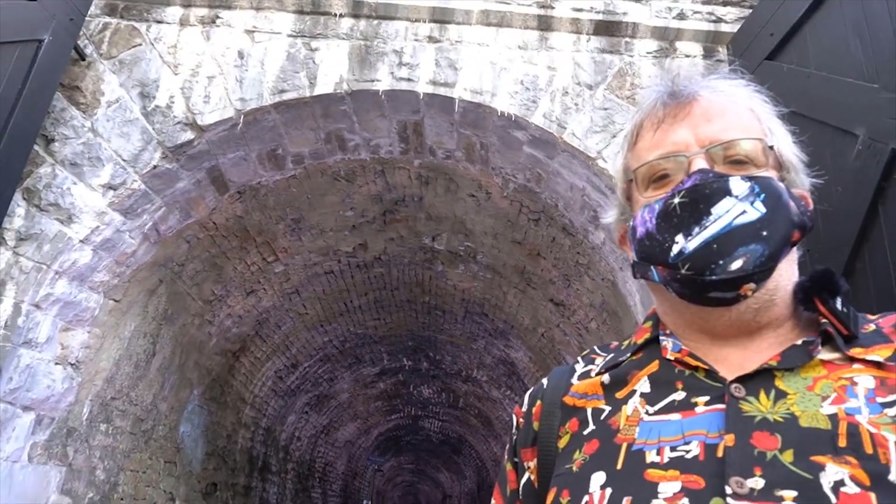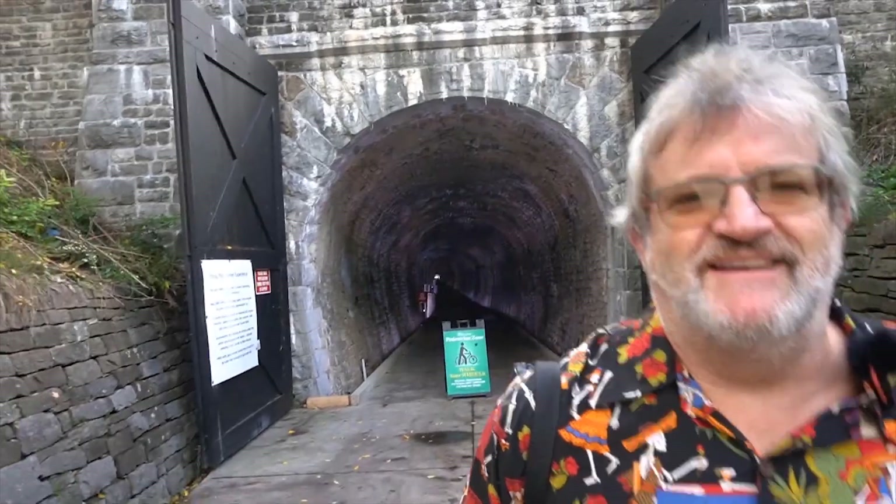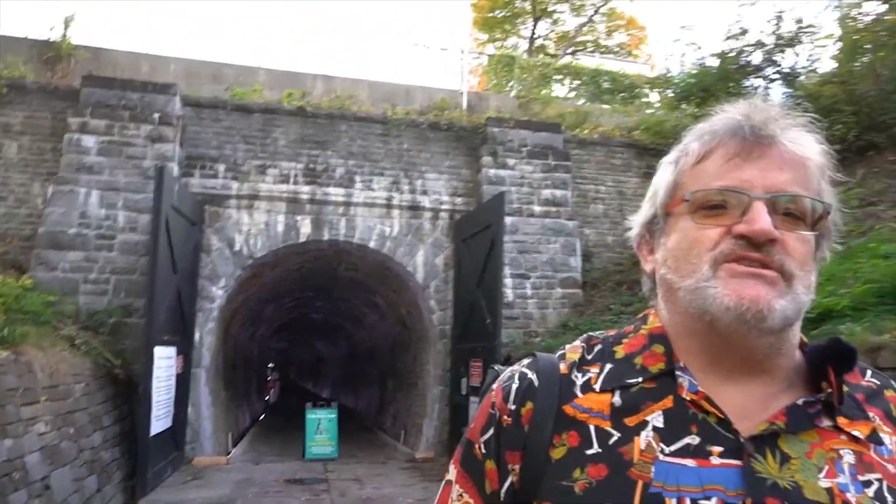Here we are at the exit — this is the north portal of the tunnel. Just appreciate this little bit of Canadian heritage and tunneling heritage; it's a very significant landmark. When you're back on campus and we're out of this COVID situation, this is a great place to come and learn about Canadian history, but also learn about tunnels.